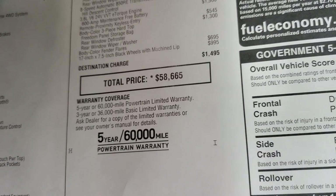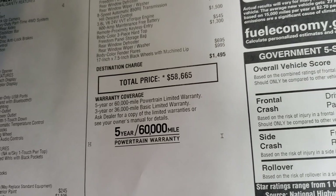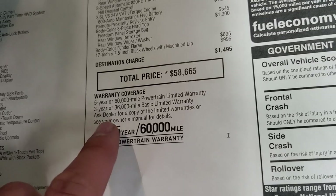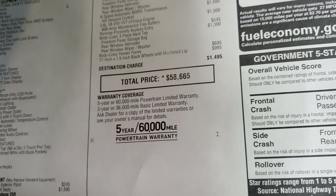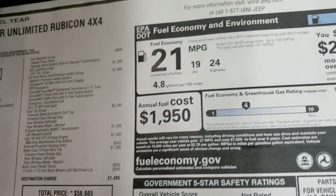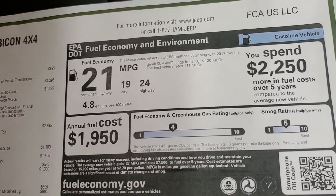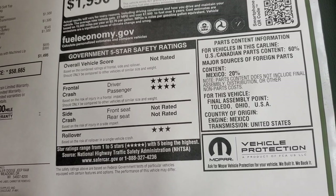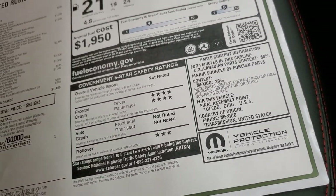$58,665 is your MSRP. If you want to get a Summit price, the link in the upper right-hand part of the screen goes to our website to get all the rebates and incentives currently available. Your warranty is 3-year/36,000 bumper-to-bumper, 5-year/60,000 powertrain. Miles per gallon: 24 highway, 19 city, average of 21 — almost doesn't even seem real on a Wrangler. The vehicle is only rated for the front crash test, which did really well with four stars, and rollover for two stars.